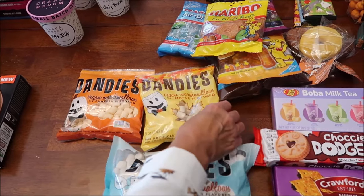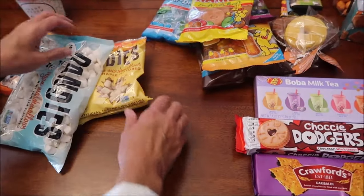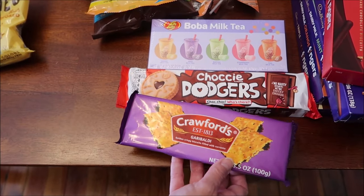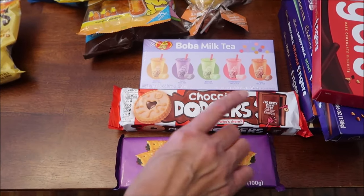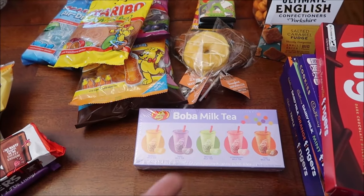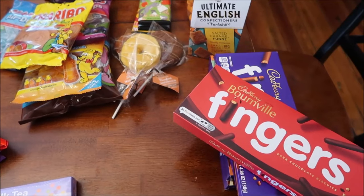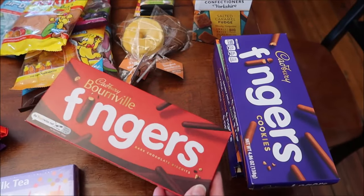The rest came from World Market. We bought the Dandies vegan marshmallows - the pumpkin, the maple, and regular vanilla to compare. We bought some Crawford's Golden Crispy biscuits filled with currants. We've tried a lot of jammy dodgers and different flavors; these are the chalky dodgers. We bought the Jelly Belly boba milk tea with five different flavors in there, and we'll go over all of them.